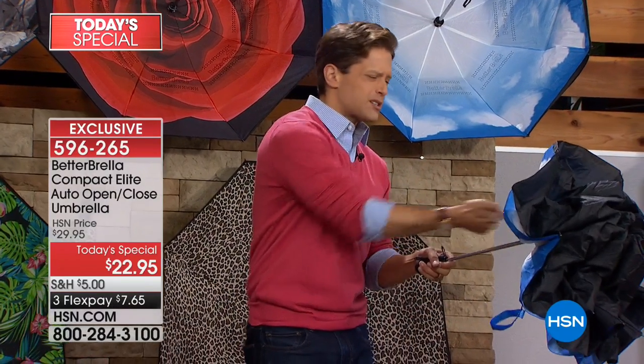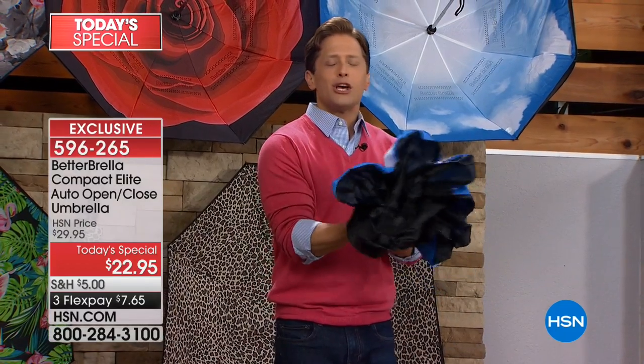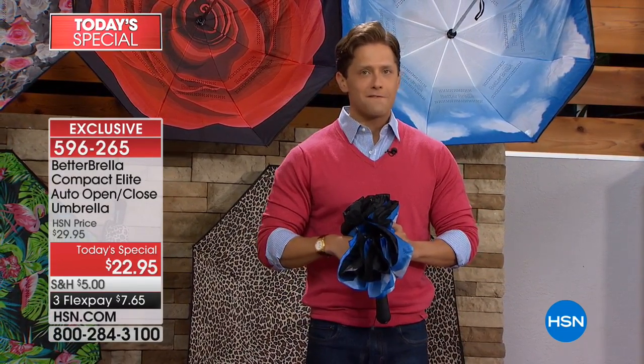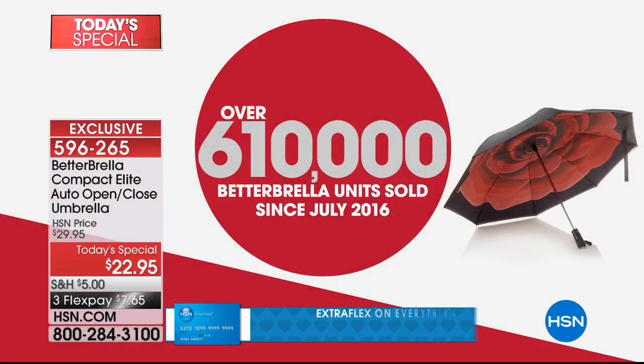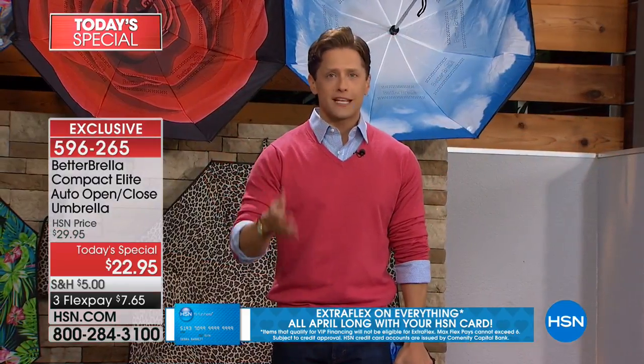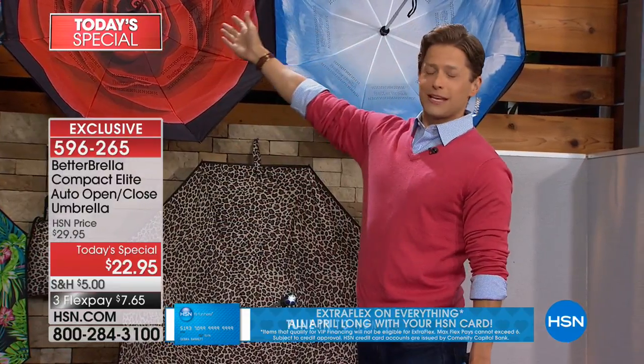No more getting your finger pinched reaching in to grab and pull it shut. Join over 650,000 people who have bought Better Brellas from us here at HSN since just July of two years ago. Today, already over 8,000 orders have been placed. All you have to do is choose your color.